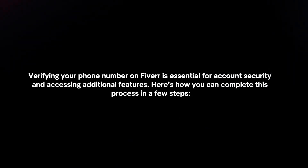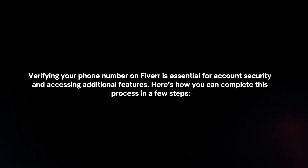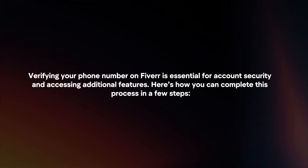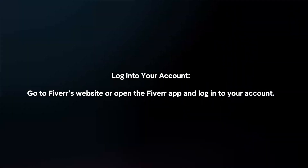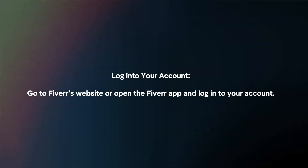Verifying your phone number on Fiverr is essential for account security and accessing additional features. Here's how you can complete this process in a few steps. Login to your account by going to Fiverr's website or opening the Fiverr app and logging in.